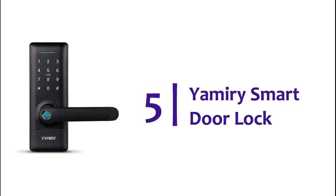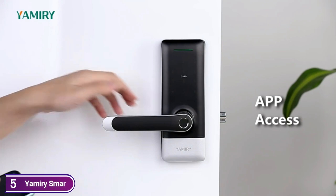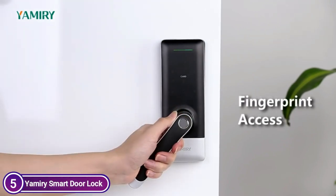Starting our list at number 5, the Yammery Smart Door Lock. You can change the lock you have in your possession in just a few minutes using a screwdriver. There are no additional drills required.